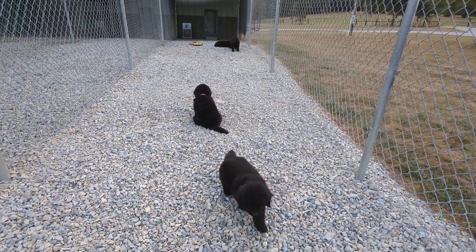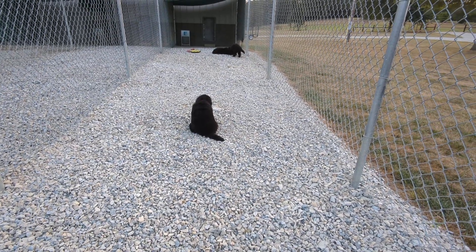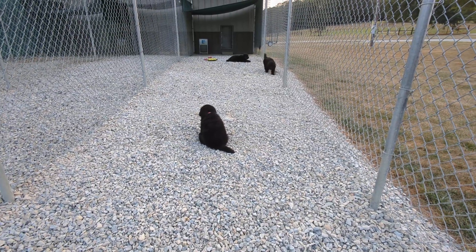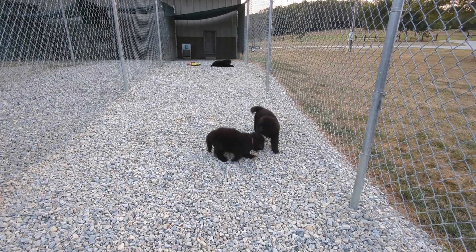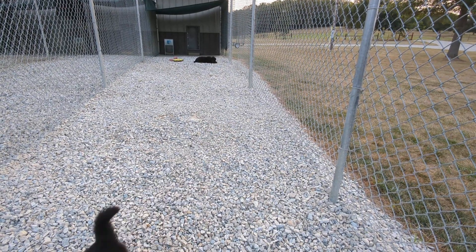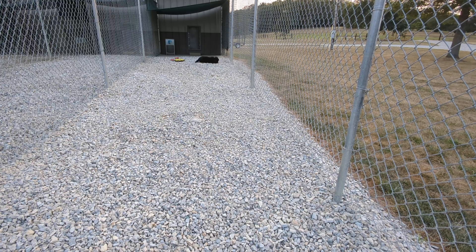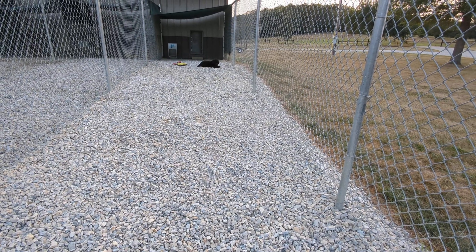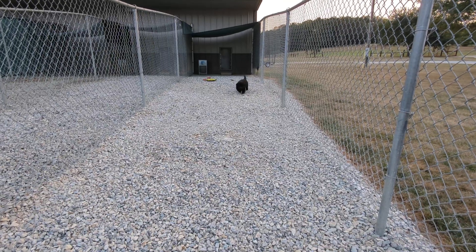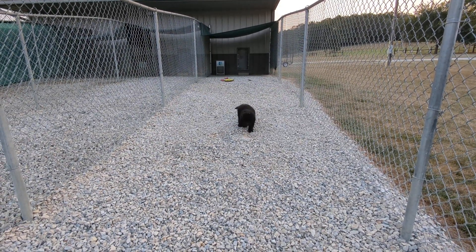All the pups are basically around the same size — they're all good sized pups and they're growing nicely. They're all sweet as can be, a little feisty like puppies should be. What do you got up there? It's the light blue collar female.